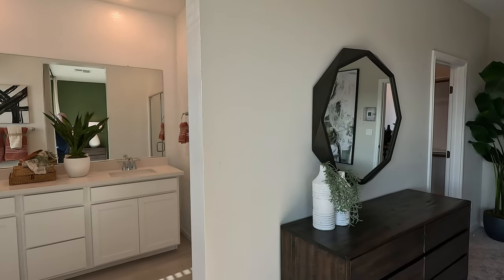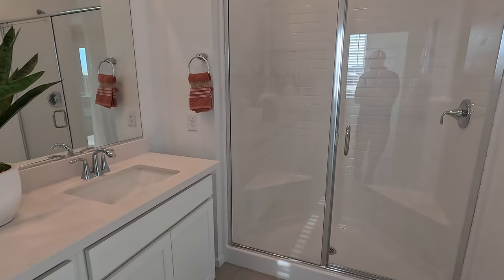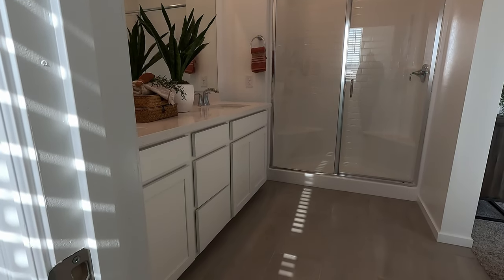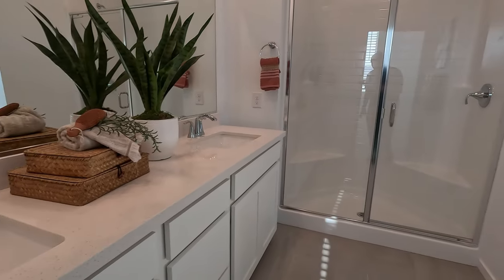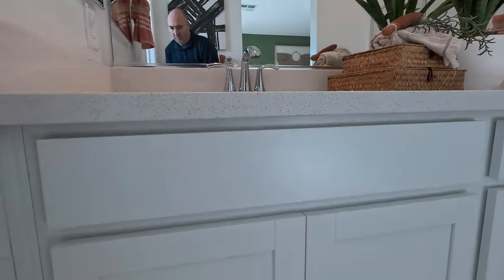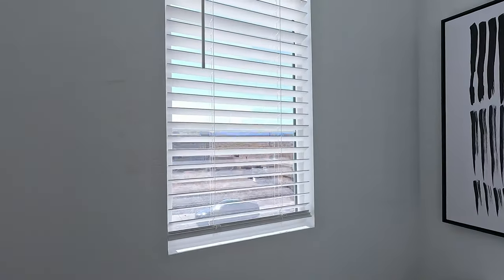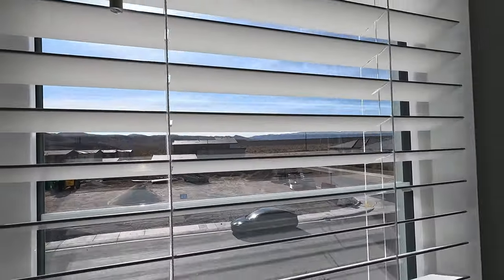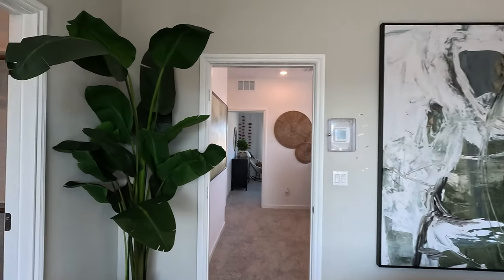Did I mention HOA was $40 a month out here? Very affordable. Now here is the primary suite — you have your walk-in shower, dual vanity, quartz counters, dual sinks. They have gone with the 12-by-24 tiles in here, kind of an ocean look, sandy look. And your water closet with window — I approve. The primary suite is so large, it's just fantastic.